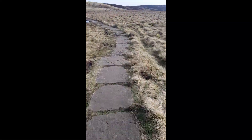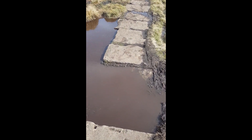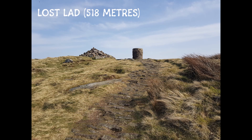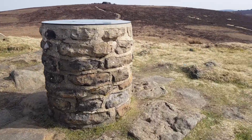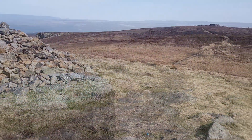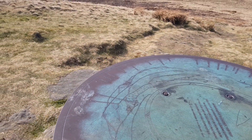It's getting quite boggy underfoot — thank you to whoever put these big stones down. Really hot out here. Soon enough this negative mindset turned into a positive one as I reached the cairn of Lost Lad at 518 metres. It's remarkable how many different emotions you go through at different stages of a hike. The name Lost Lad refers to a legend about a shepherd boy from the lost village of Derwent — according to the legend the boy became lost on the moors in a blizzard and died, and his body was found the following spring with the words 'Lost Lad' written on a rock nearby.